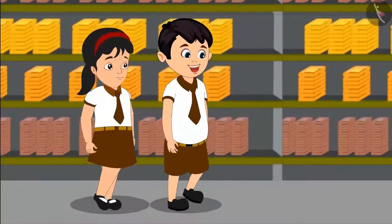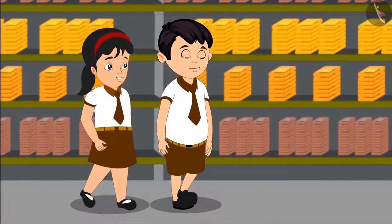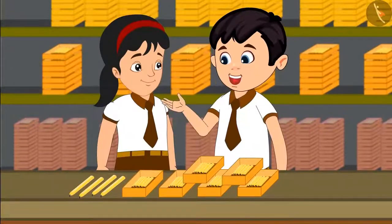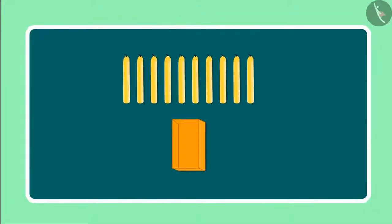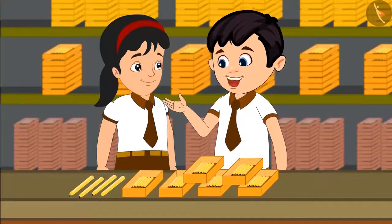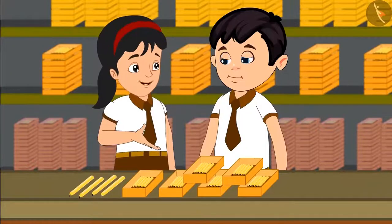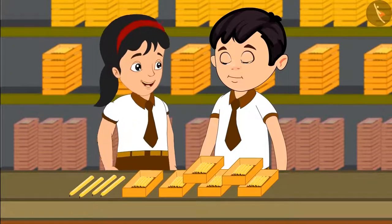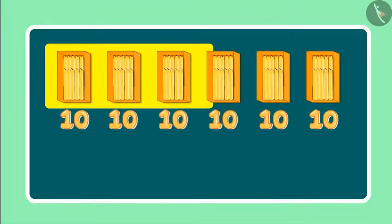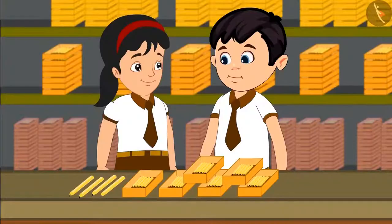Oh Pinky, look this place has so many candles. Yes, but how do these people count so many candles? Come let me tell you — they first put 10 candles in each box. Right now we have 6 such boxes in front of us. So can you tell me how many candles must be there in total? See, there are 6 boxes with 10 candles in each of them. 6 boxes would mean 60 candles.